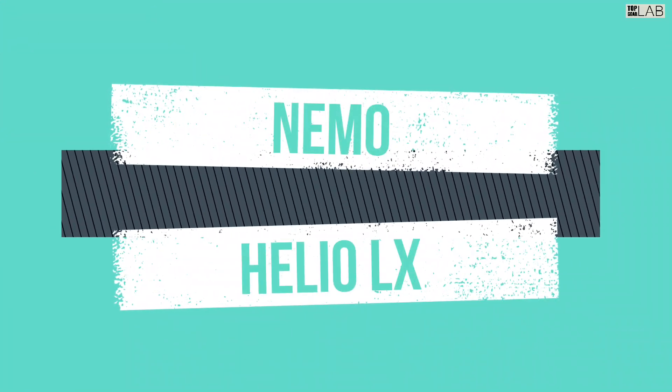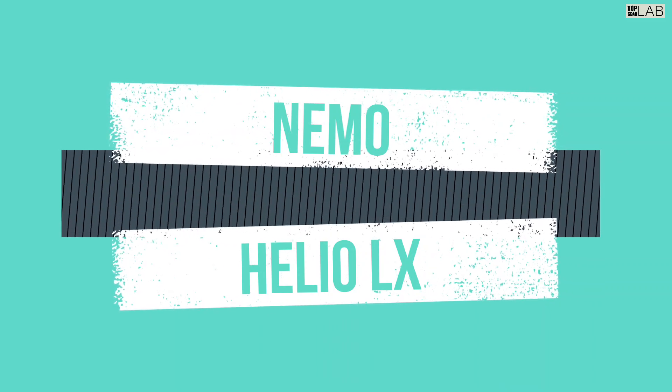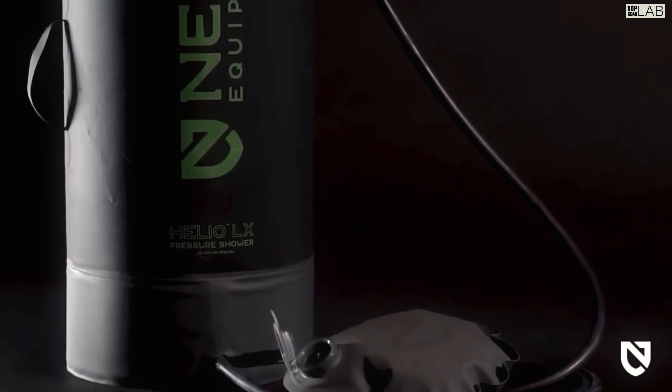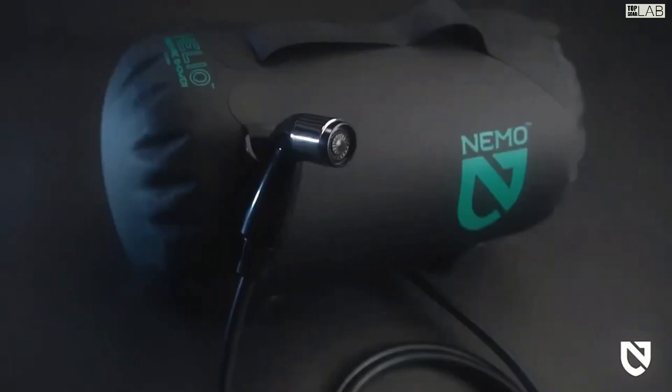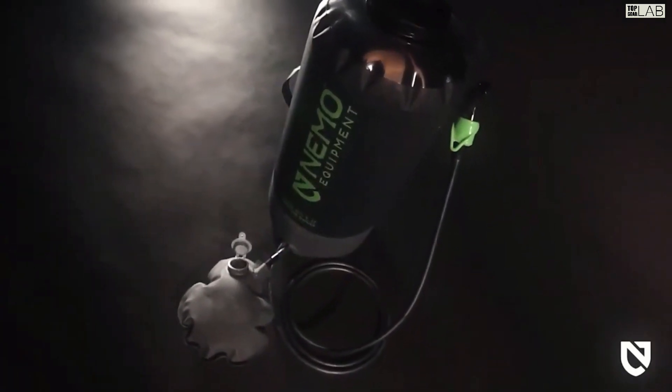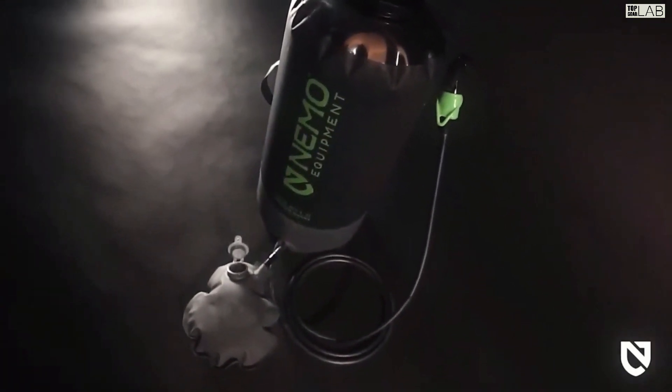Unlike gravity camp showers that need to be hung overhead and produce dismal water pressure, the award-winning Helio Portable Pressurized Shower and Sprayer rests on the ground and provides the pressure you need to wash hair, do the dishes, rinse off gear, water your plants, or wash the dog.